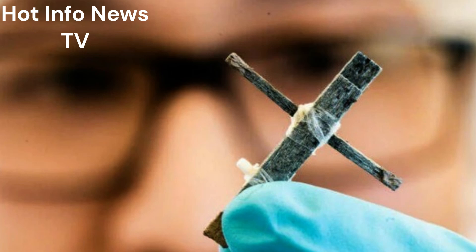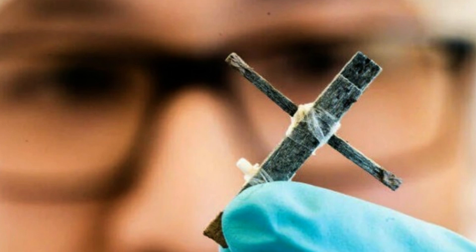Swedish researchers have built what they claim is the world's first wooden transistor. In a recent paper, researchers from Sweden's Linköping University and the KTH Royal Institute of Technology say they've managed to build a working gate transistor shaped like a T from three pieces of balsa wood.